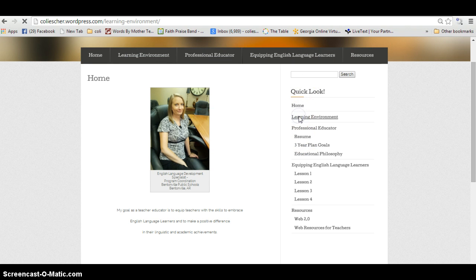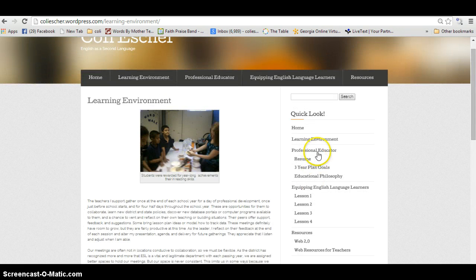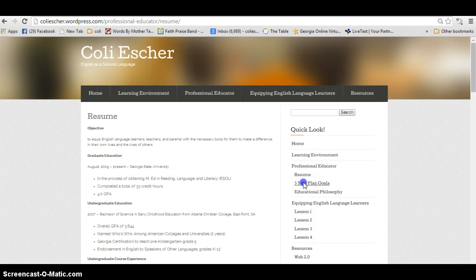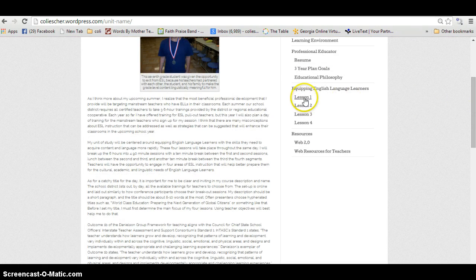I have explained everything about the learning environment that I've already shared with you in this presentation, and as a professional educator I've added some information such as my resume, my three-year goals, my philosophy of teaching, my educational philosophy, and then I have each of my lesson plans.